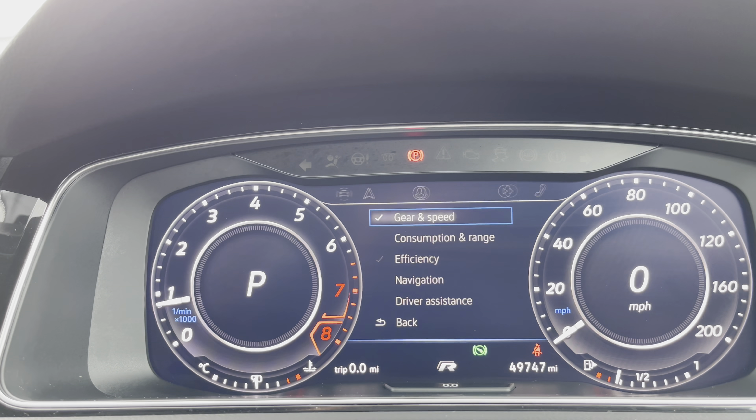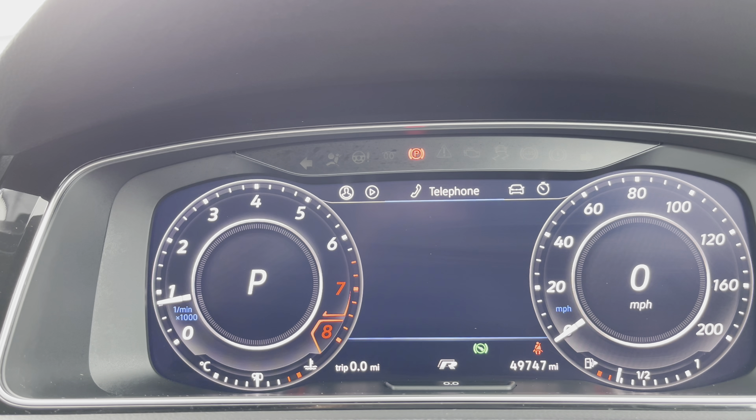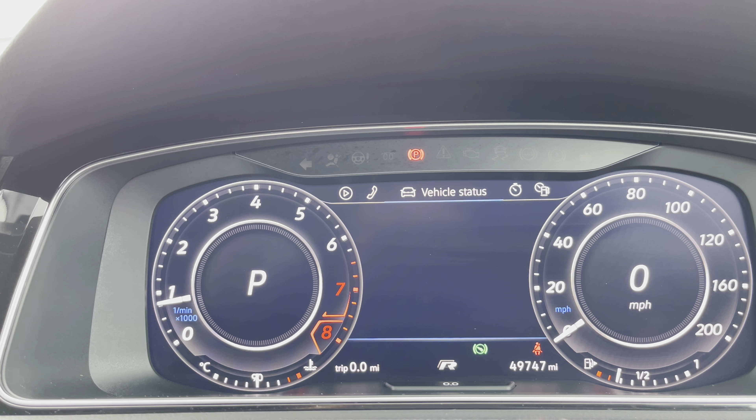You can have static navigation maps and all your different driving data available as well, such as your range, miles per gallon, and much more.